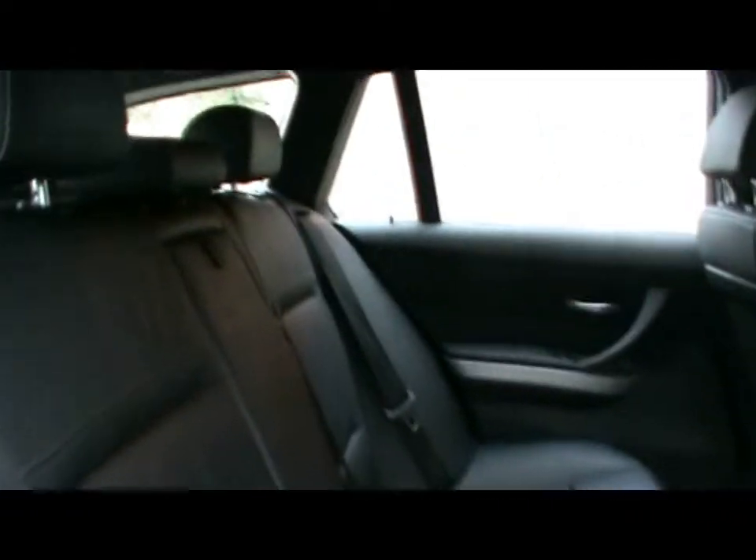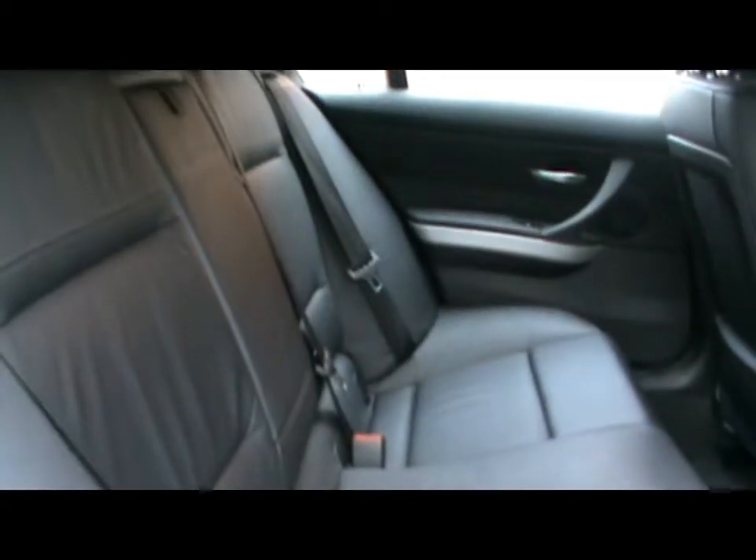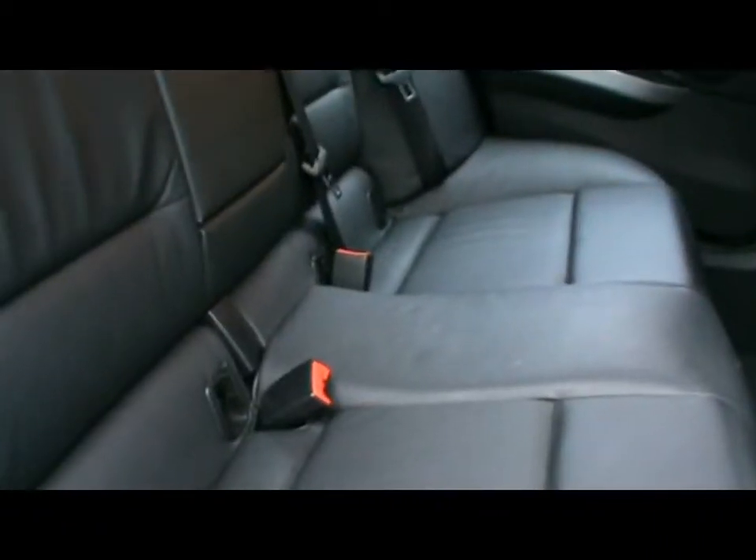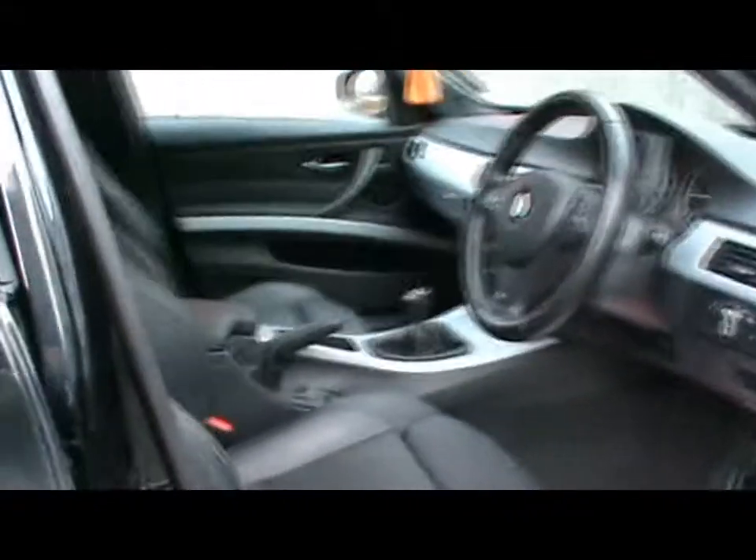Inside the car we've got full black Dakota leather interior, isofix child seat supports along the bottom there, and front sport seats.